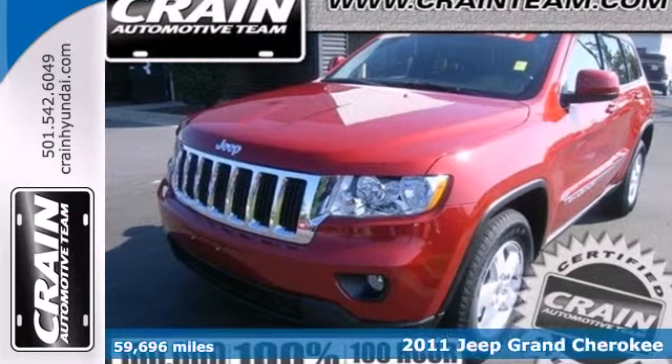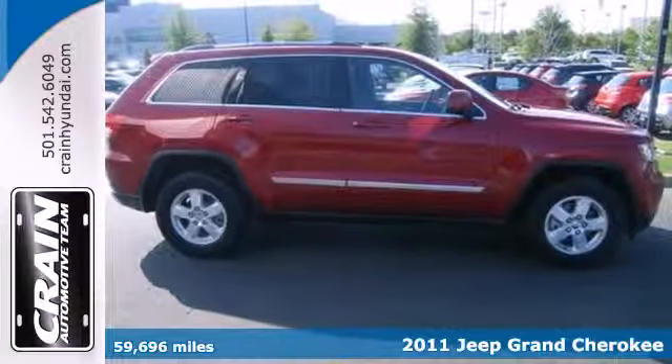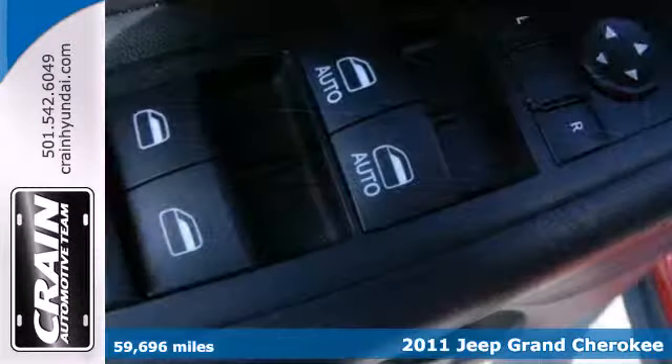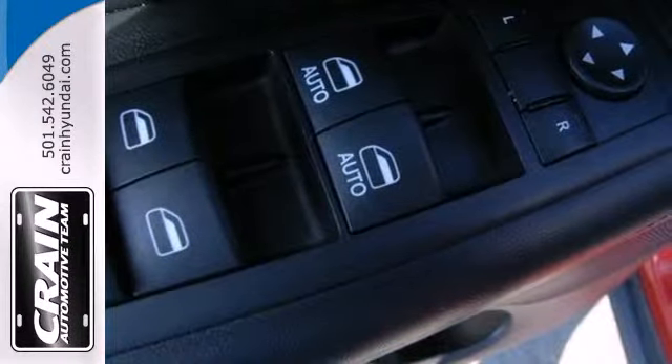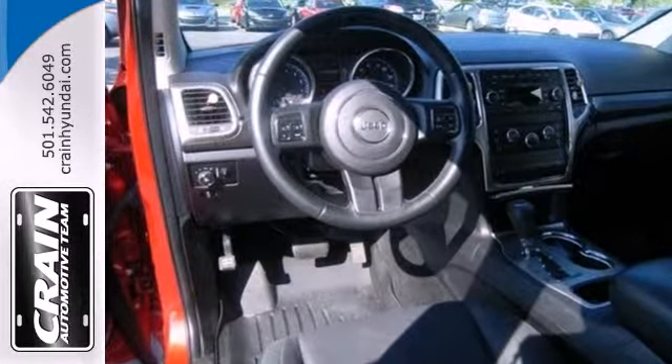It's a 2011 Jeep Grand Cherokee. An eight-way power driver's seat, steering wheel cruise control, a tire pressure monitor, trip computer, double wishbone front suspension, and child seat anchors all come standard in this perennial favorite.